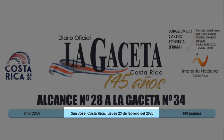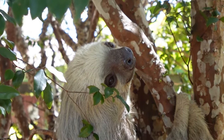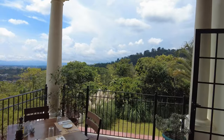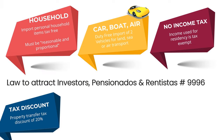This means that applicants for these residency categories can now apply under these provisions and request the exemptions provided in the law. The incentives being provided are: number one, you can import your reasonable and proportional household items free of any import duties. Number two, you can import up to two — either a car, boat, or aircraft — without paying the import duties.